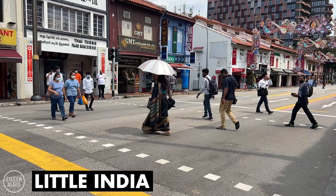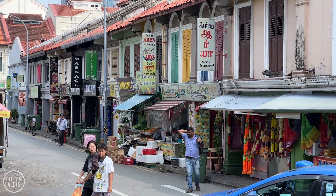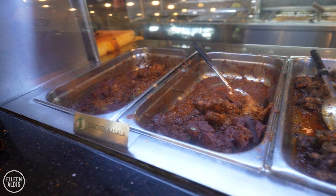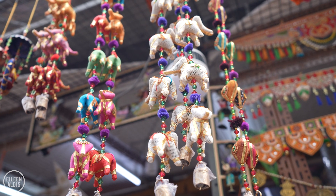We're strolling around Little India now and this is such a cool part of Singapore. It used to be a residential area and there are lots of shop houses here where they had the shop on the main floor and then they'd live on the second floor. But now this is a commercial area — you find lots of restaurants, which we've just experienced, and also a lot of nice shops.